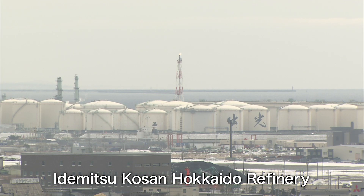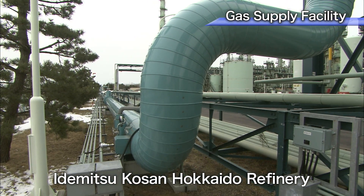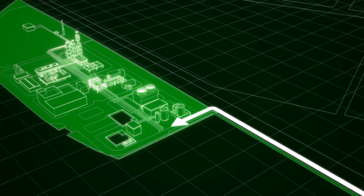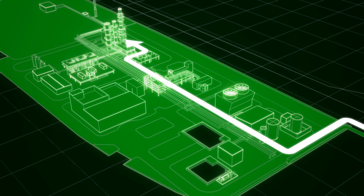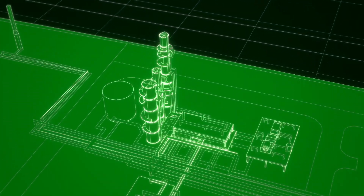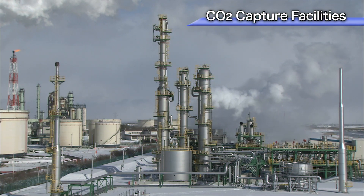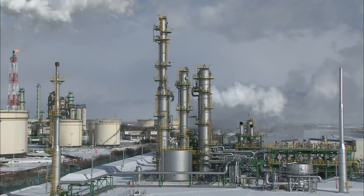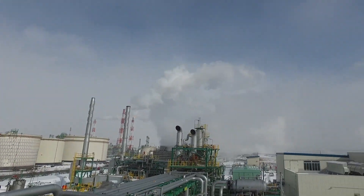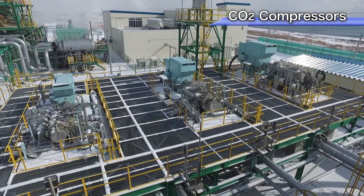The CO2 source is a gas supply facility in the Idemitsu Kousan Hokkaido refinery, adjacent to the Tomokomai demonstration plant. Gas containing carbon dioxide is sent by a pipeline to the Tomokomai facilities. In the Tomokomai capture facilities, an advanced energy-saving absorption process is applied. The captured carbon dioxide is then sent to a compression facility to be injected into deep, offshore, sub-seabed reservoirs.